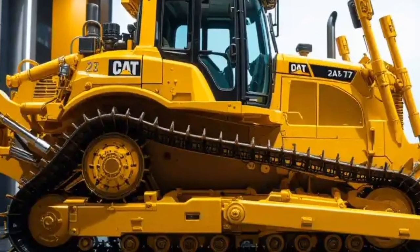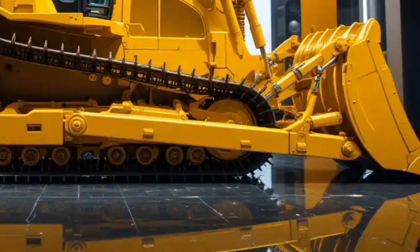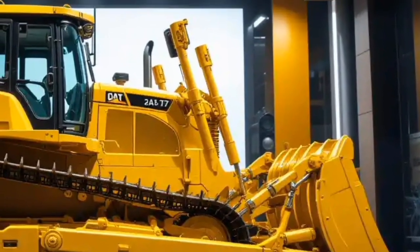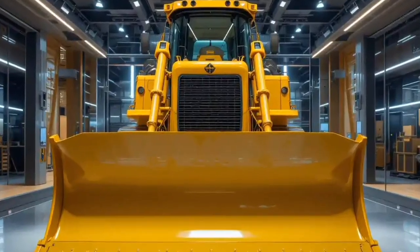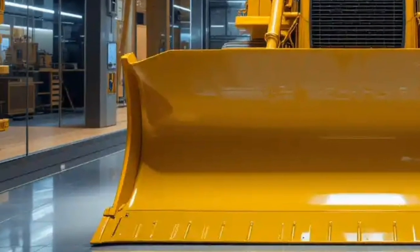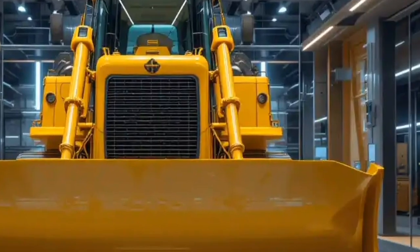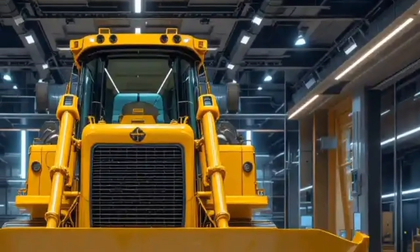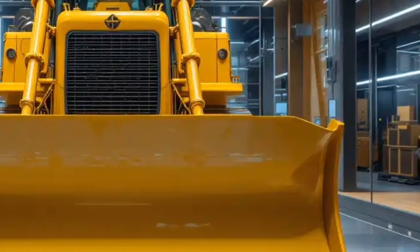Now let's talk about performance, because the Cat D16 is nothing short of a powerhouse. Equipped with a next-generation turbocharged diesel engine that delivers unmatched horsepower and torque, this machine is built for heavy pushing, ripping, and earth-moving tasks. Its advanced transmission system ensures smooth gear shifts and maximum fuel efficiency, while the enhanced hydraulic systems provide more precise blade control for handling complex terrains. The traction control technology combined with a reinforced undercarriage makes it capable of working in the toughest mining pits, construction sites, or large-scale projects.